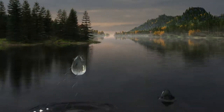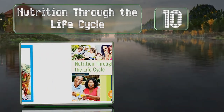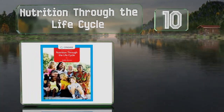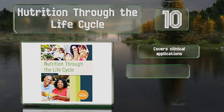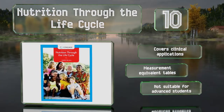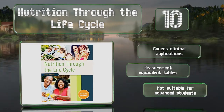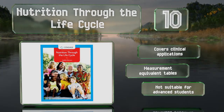Starting off our list at number 10: Nutrition Through the Life Cycle sheds light on how we grow and develop from preconception to old age, using insight contributed by leading experts, case studies, and vibrant pictures and diagrams. It also helpfully describes common ailments that can result from deficits, and covers clinical applications with measurement equivalent tables. However, it's not suitable for advanced students.